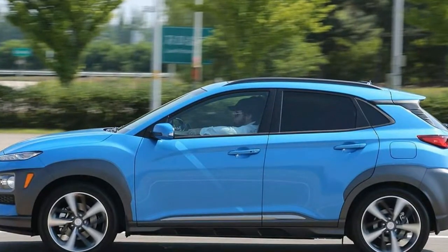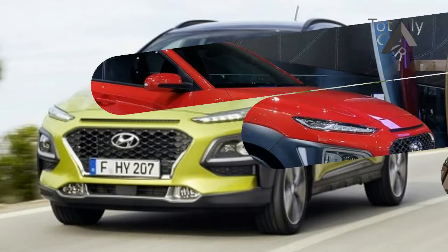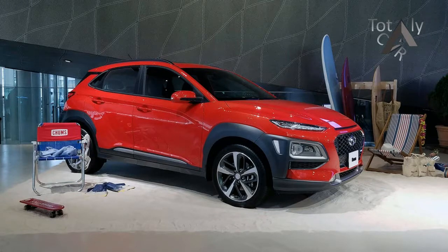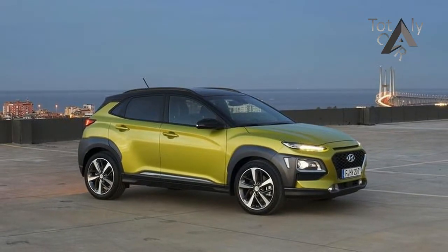Neither the 2018 Hyundai Kona nor the 2018 Mitsubishi Eclipse Cross look conventional, and they have design cues that some might find a little bit cringe-worthy. Regardless of which one you're driving, you're guaranteed to get some kind of reaction as you drive by. Slotting in below the Tucson as the new entry-level crossover in Hyundai's lineup, the Kona looks nothing like its larger siblings.